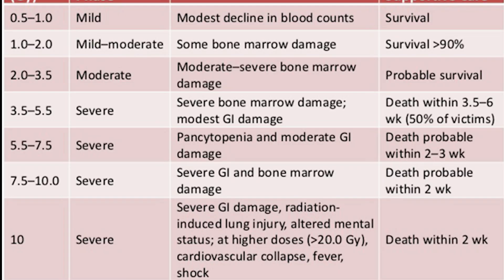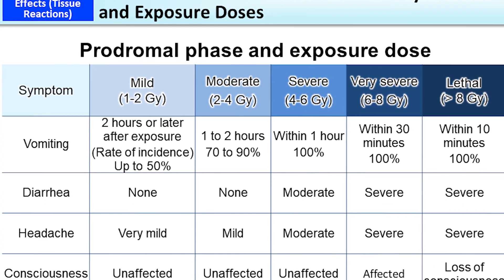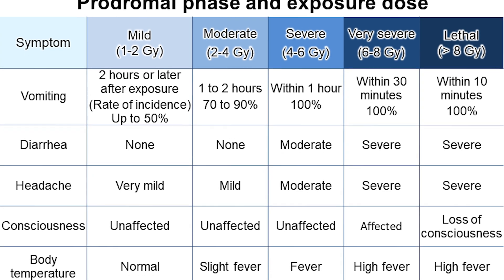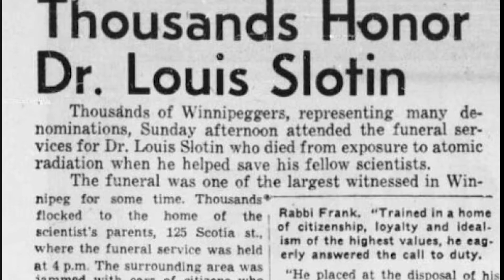He had internal radiation burns — what one medical expert called a three-dimensional sunburn. By the seventh day, he was experiencing periods of mental confusion. His lips turned blue, and he was put in an oxygen tent. Eventually, he sank into a coma.